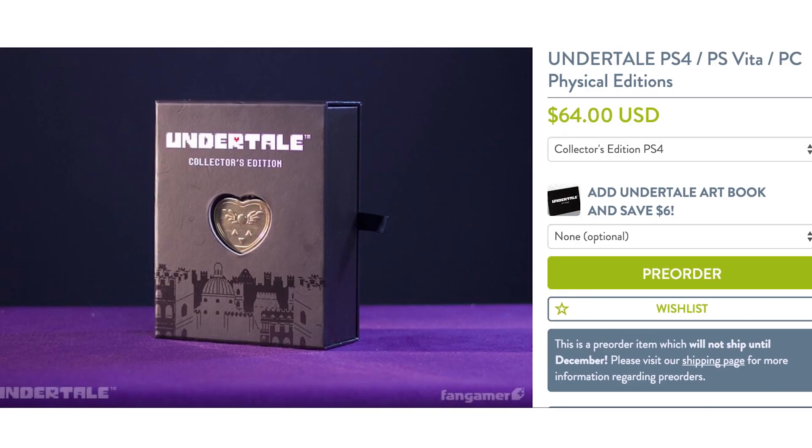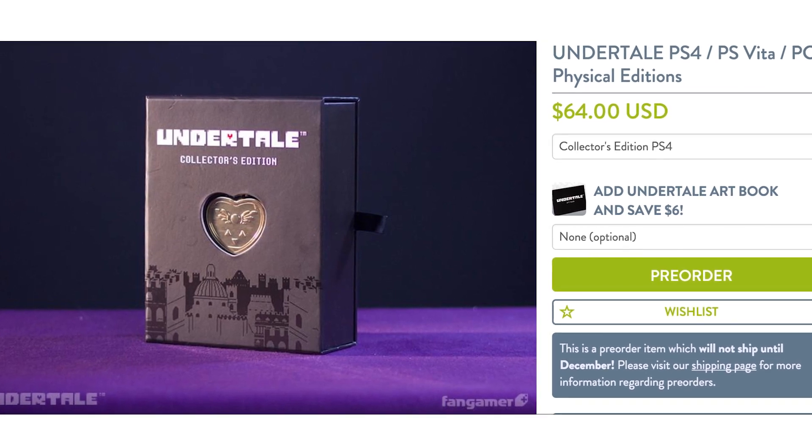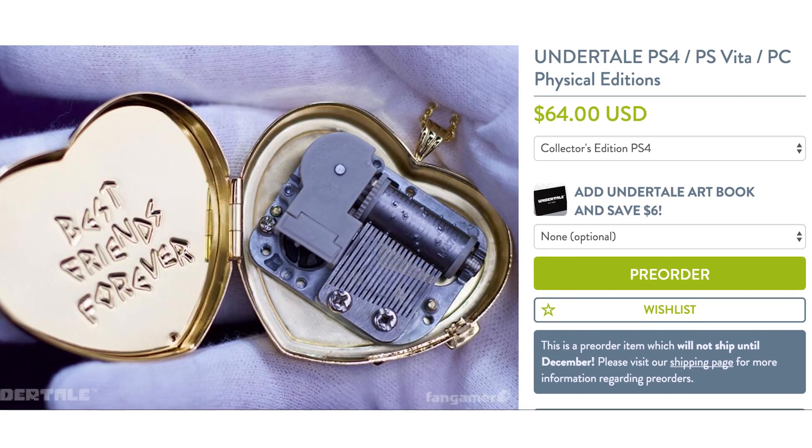With that overhead, get this Undertale Collector's Edition, which includes the complete Undertale soundtrack, sheet music, and a music box locket.